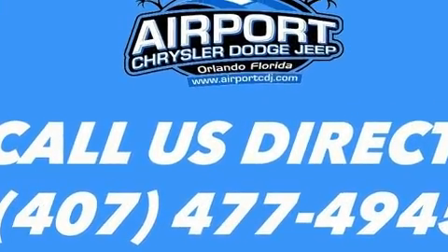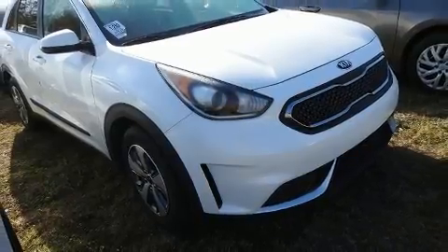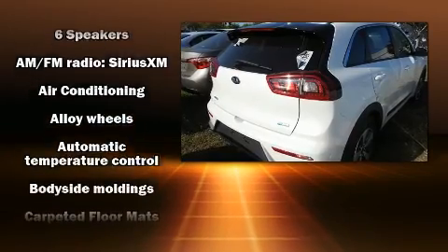Kia prioritized fit and finish as evidenced by one-touch window functionality, a tachometer, variably intermittent wipers, a trip computer and remote keyless entry.